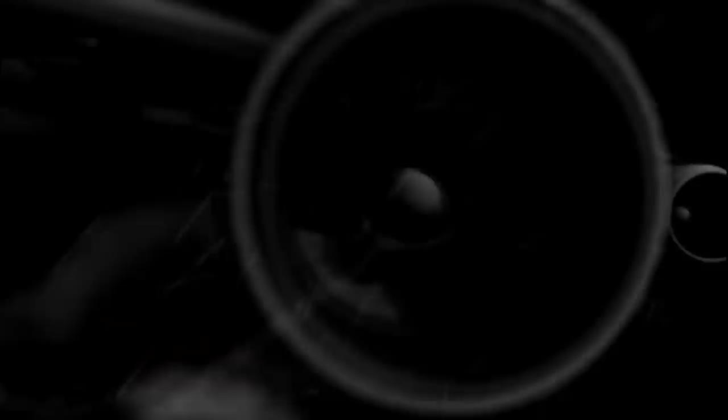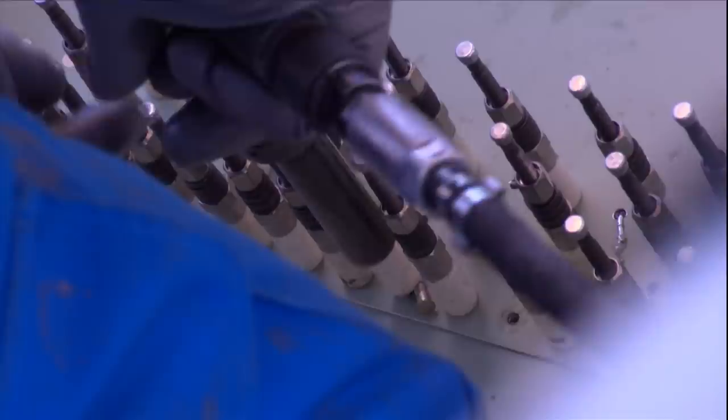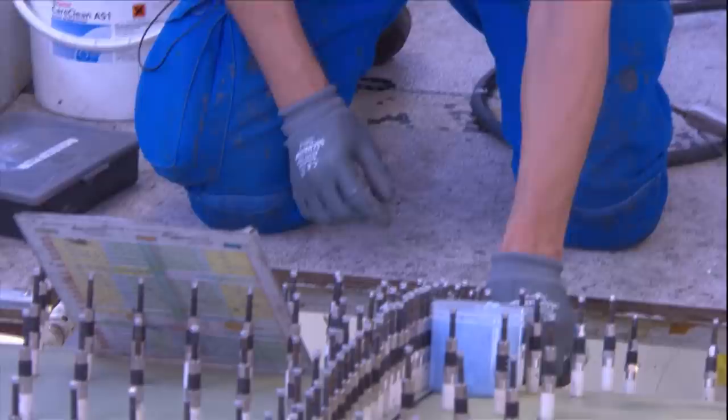At this Airbus factory in Toulouse, France, A320s roll out at about the rate of one every working day. Titanium rivets — lightweight and extremely tough — hold the fuselage together. Three thousand are used to join the separate sections; another three thousand can be found on each wing. Without them, the fuselage couldn't contain the pressurized air that's forced inside during flight. But even these rivets aren't foolproof.